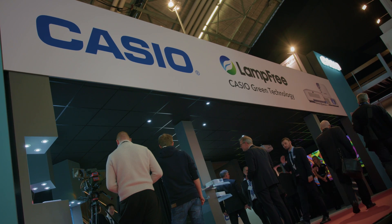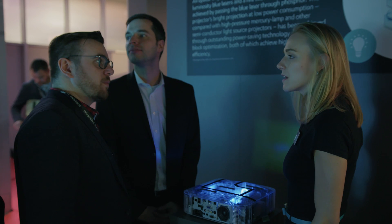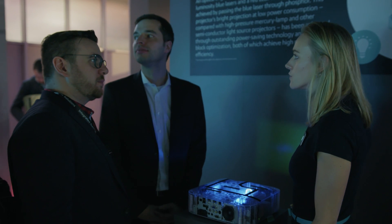The new projector also has a lens shift function ensuring that for installers it's easy to get the image centrally onto the screen. At Casio we're really excited about the benefits this new projector can bring to the market. Currently we have a 73% market share in solid state illumination and this projector really helps us solidify our position in this market.